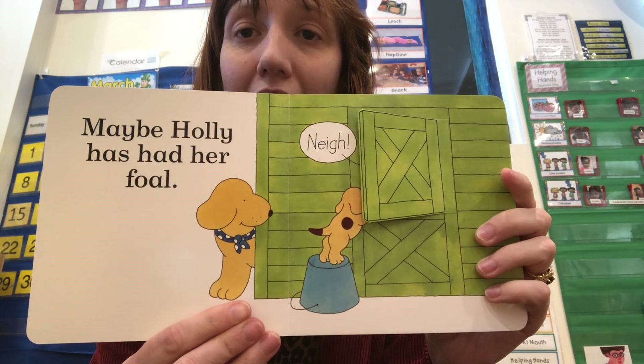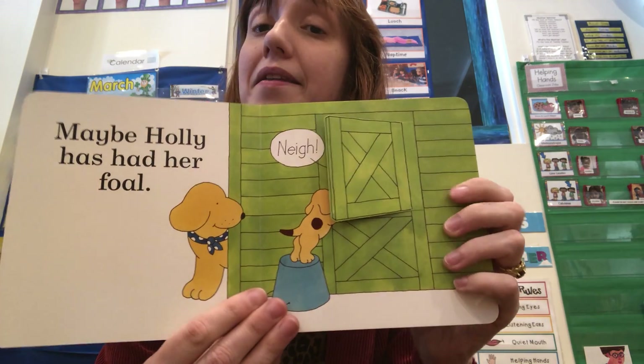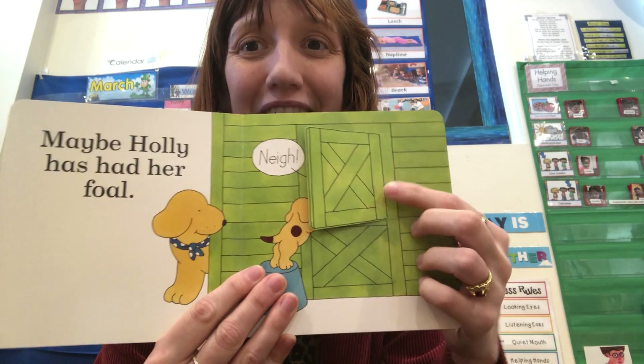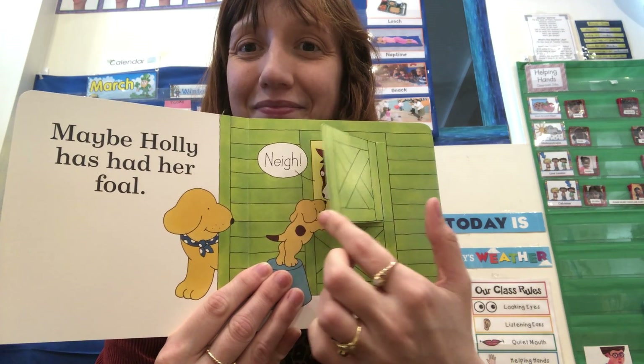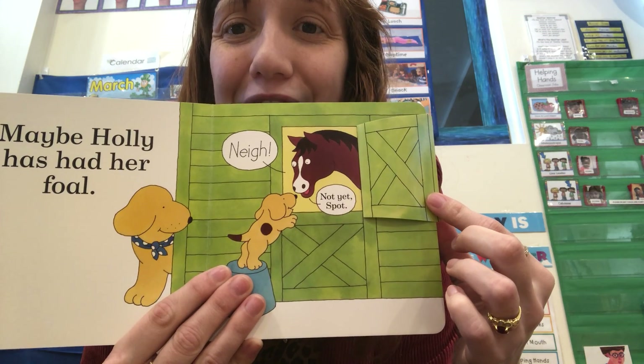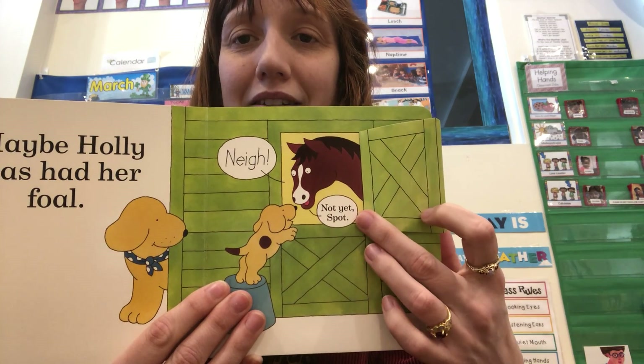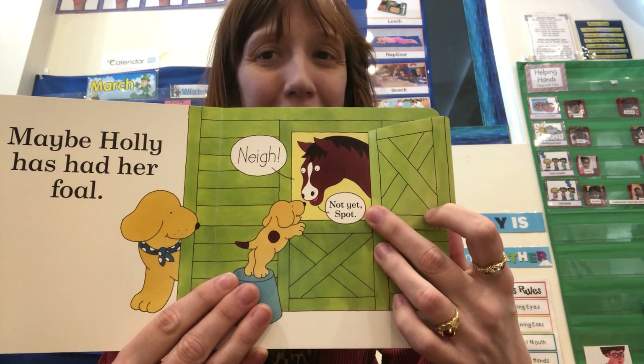Maybe Holly has had her foal. Nay! What animal is behind this door? It's a horse! "Not yet, Spot," says Holly. "No babies."